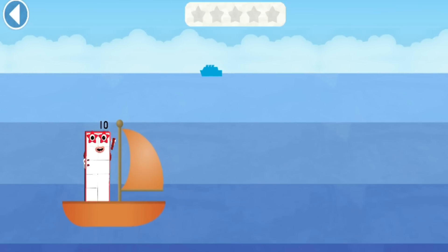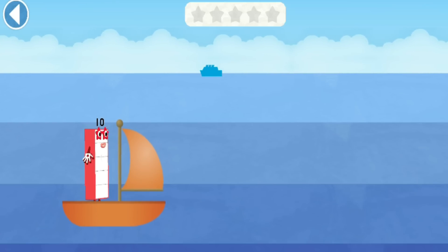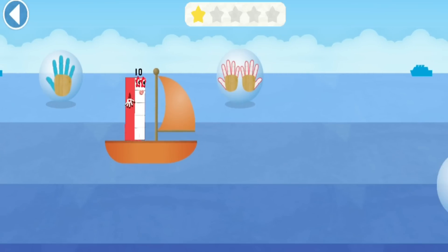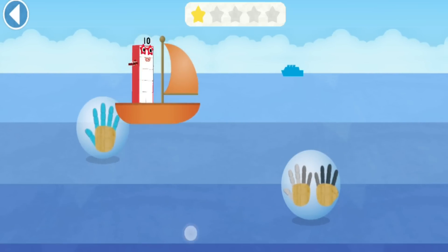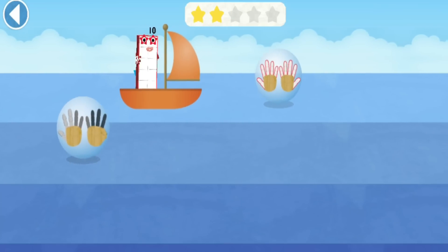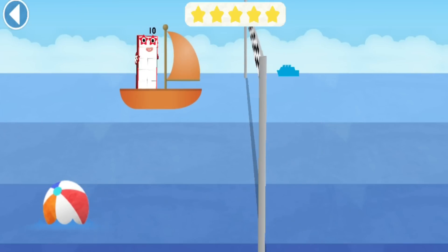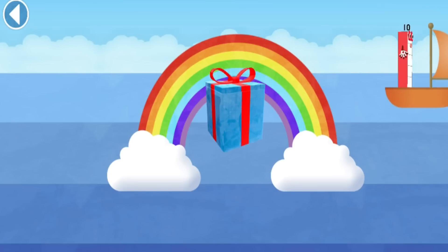Can you match Numberblock Ten with the same number of fingers? Ready, steady, race! Ten! Yay! Try again! Try to pick up the ten! Brilliant! Ten! Well done! Ten! Well done, ten! Brilliant! You're picking up the right numbers! Ten!